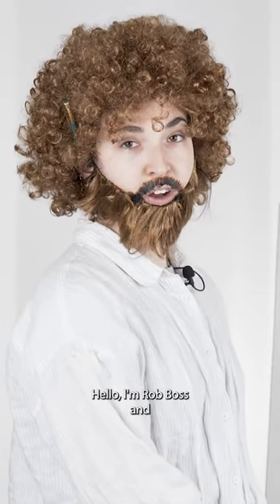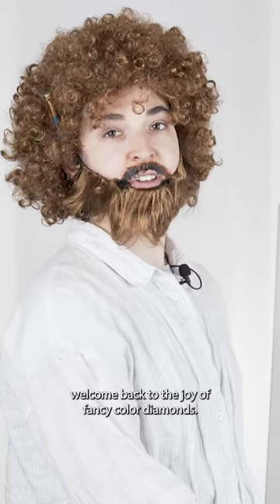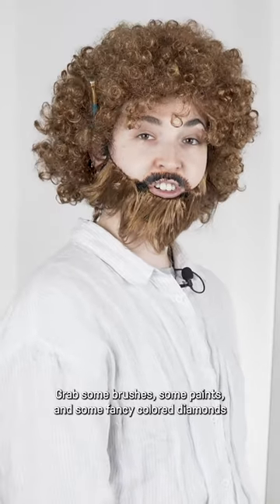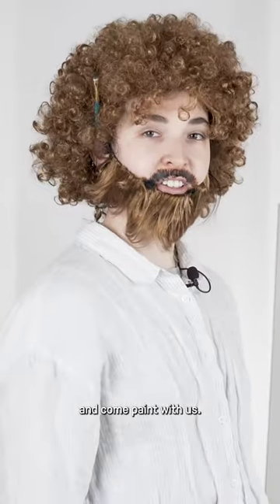Hello, I'm Rob Boss and welcome back to the Joy of Fancy Colored Diamonds. Grab some brushes, some paints, and some fancy colored diamonds and come paint with us.